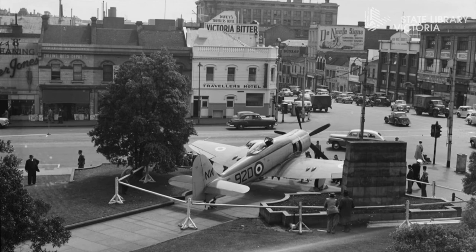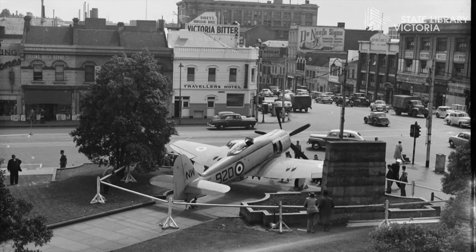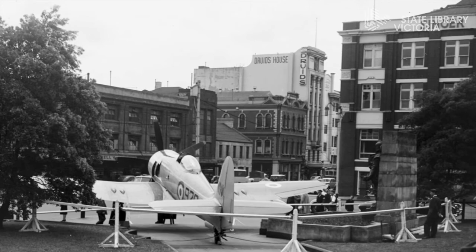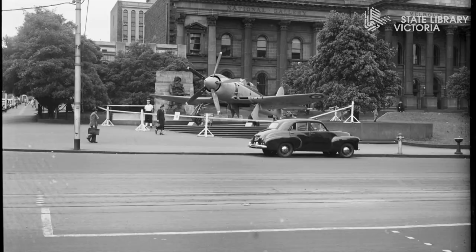This is a great photo taken from the library steps looking down towards Swanston Street. You can see in the background the Travelers Hotel and numerous shop fronts including the Collins Book Depot on the left, where we are now more accustomed to seeing Melbourne Central. Across the road on Latrobe Street you can see the Belcraft knitting mills on the corner, with a service station underneath. In this photo you can see the Singer Sewing Machine Company's building where RMIT is now located.